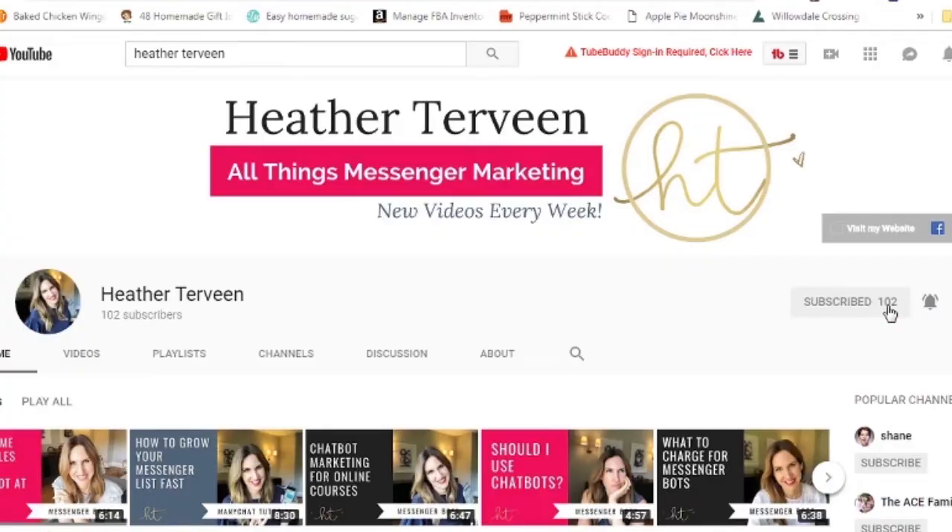What's up, friends? I'm Heather Turveen of HeatherTurveen.com, and on this YouTube channel, we help business owners like you grow their business with smart and simple online marketing strategies. So be sure to hit that subscribe button below so that you can be notified when I drop a new video each and every week.